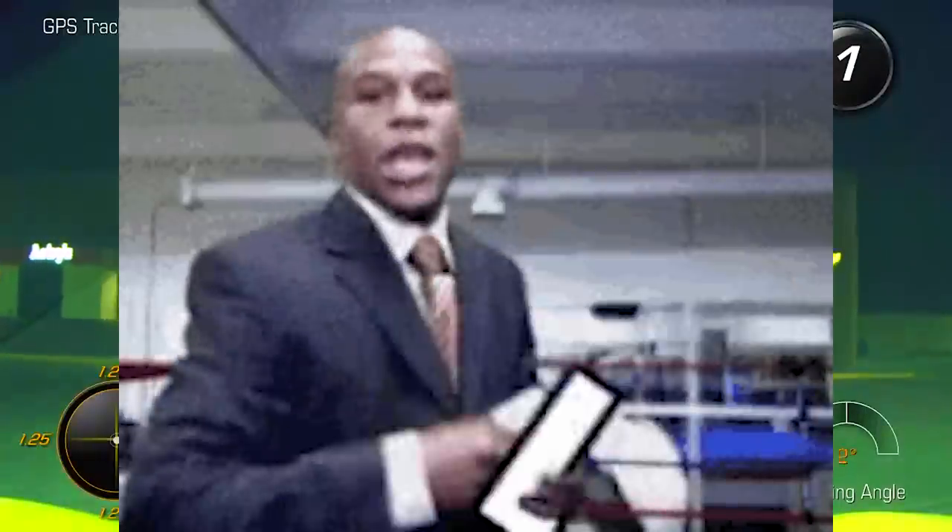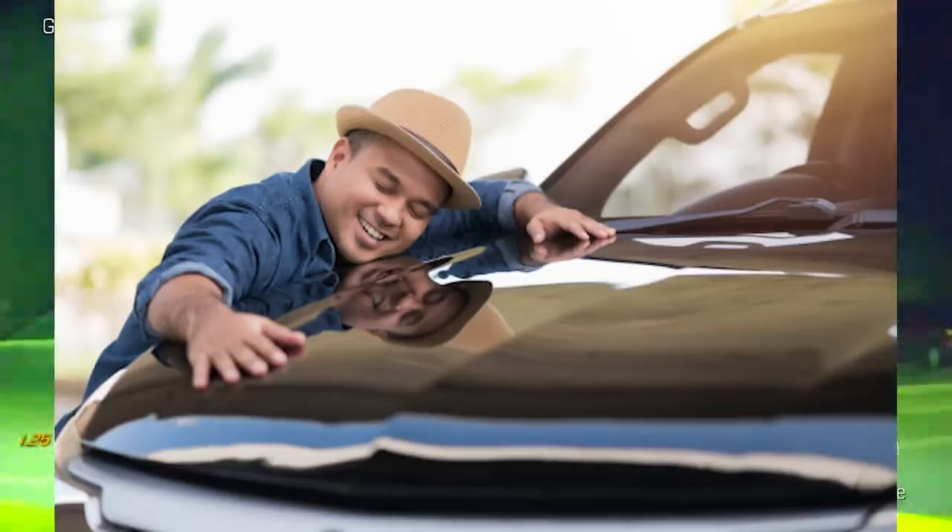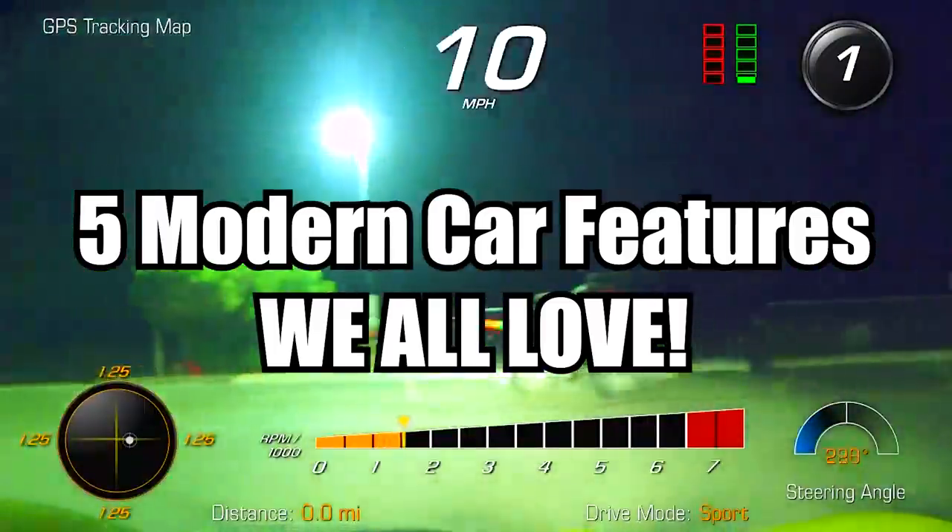While modern cars have featured some massive L's lately in terms of feature bloating, there are some staples that we admire and adore. So here are five modern car features we all love.